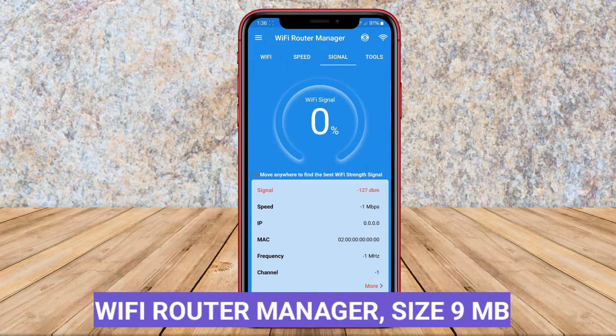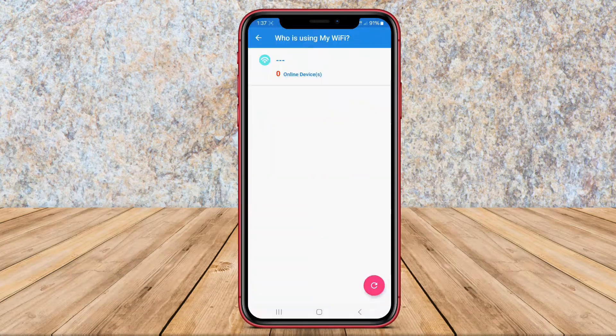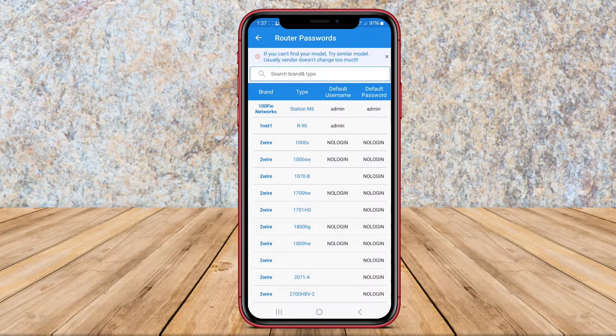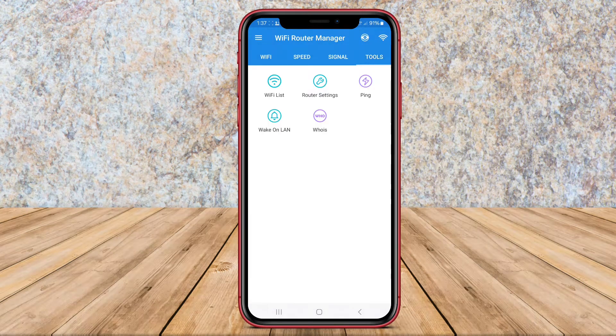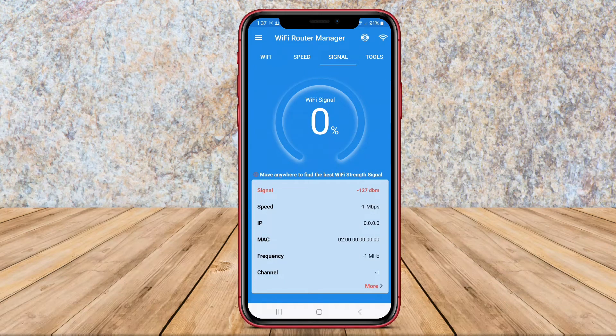Wi-Fi Router Manager is an Android application that allows users to manage their Wi-Fi routers efficiently. With this app, users can access and control their router settings, such as changing the SSID, password, or updating the firmware. It also provides information about the devices connected to the network and allows users to prioritize or block specific devices. Additionally, Wi-Fi Router Manager helps users troubleshoot common network issues and optimize their Wi-Fi connection for better performance.